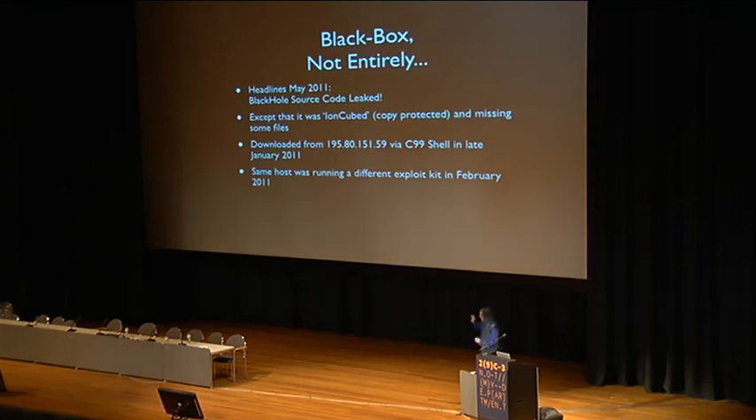When this leaked copy came out, everybody was speculating that everyone would be running this now. But it wasn't actually a complete copy — there was a bunch of files missing, and it was also all IonCubed, which was enough to stop anyone who didn't have a decoder.